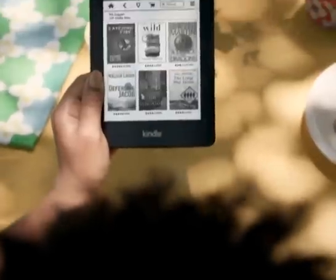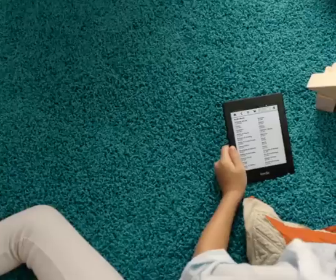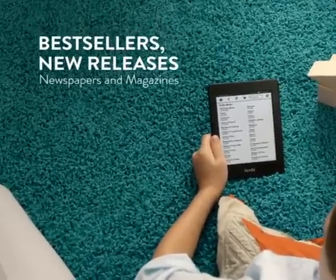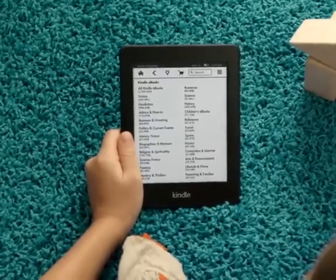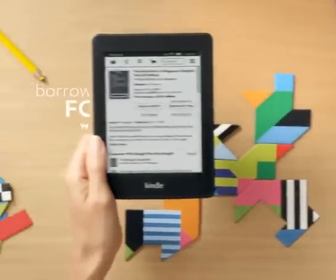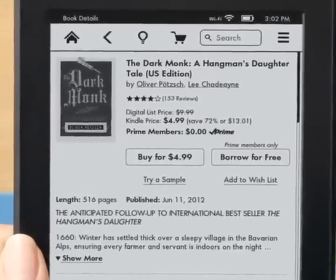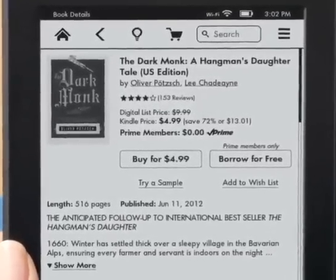But the best part about Kindle Paperwhite is just how many reading choices you have, including magazines, newspapers, and over 1 million books that are just $9.99 or less. Those with an Amazon Prime membership can borrow books for free from the Kindle Owner's Lending Library with no waiting lists or due dates.